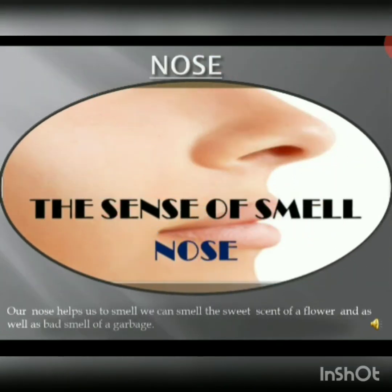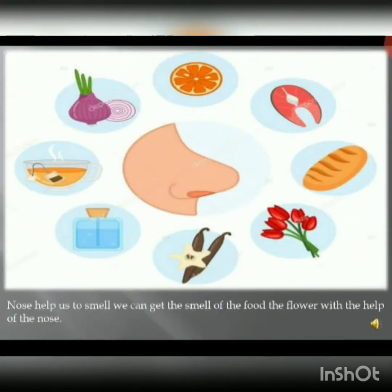The third sense organ is the nose. Our nose helps us to smell. We can smell the sweet scent of a flower as well as the bad smell of garbage.